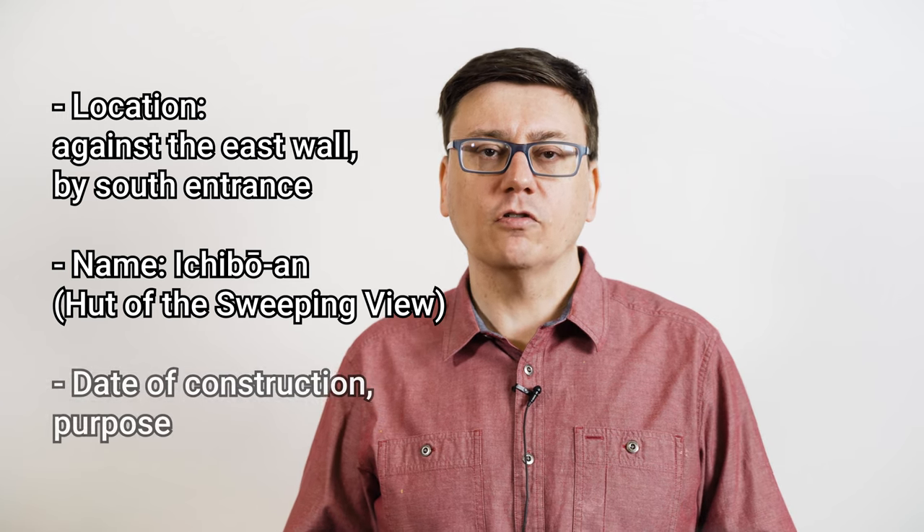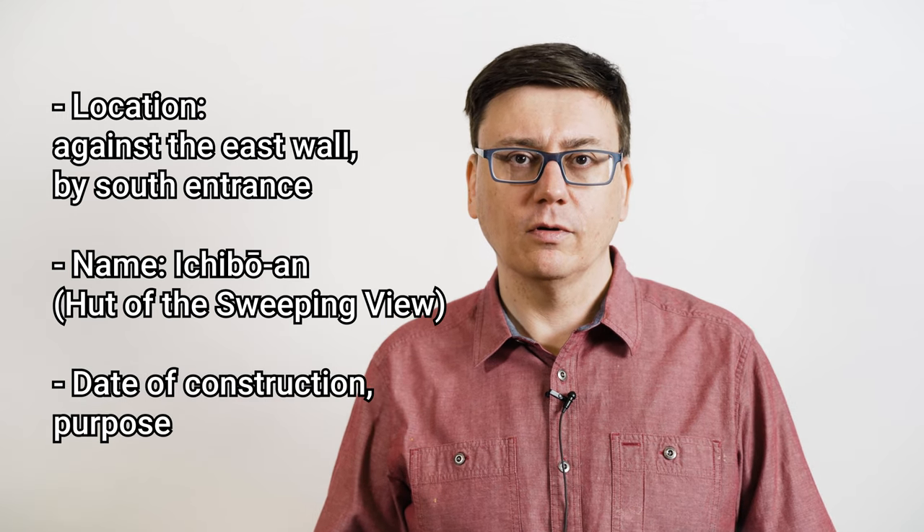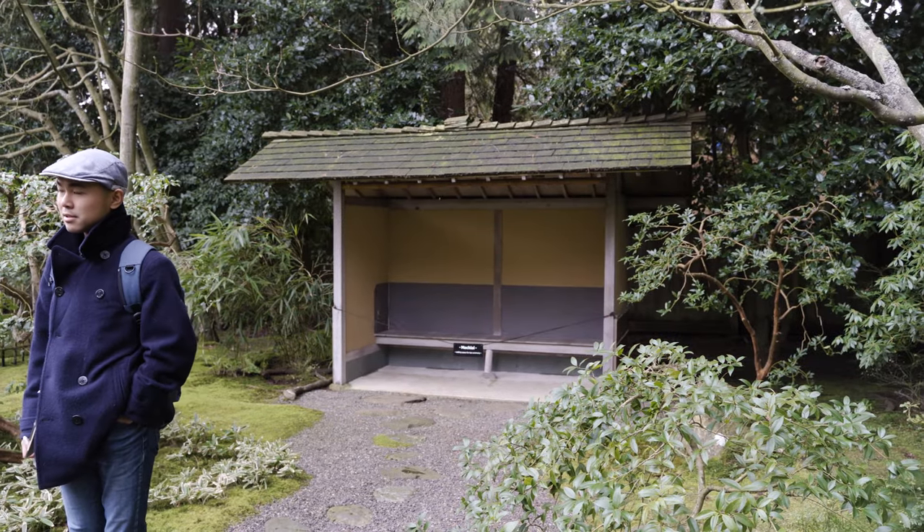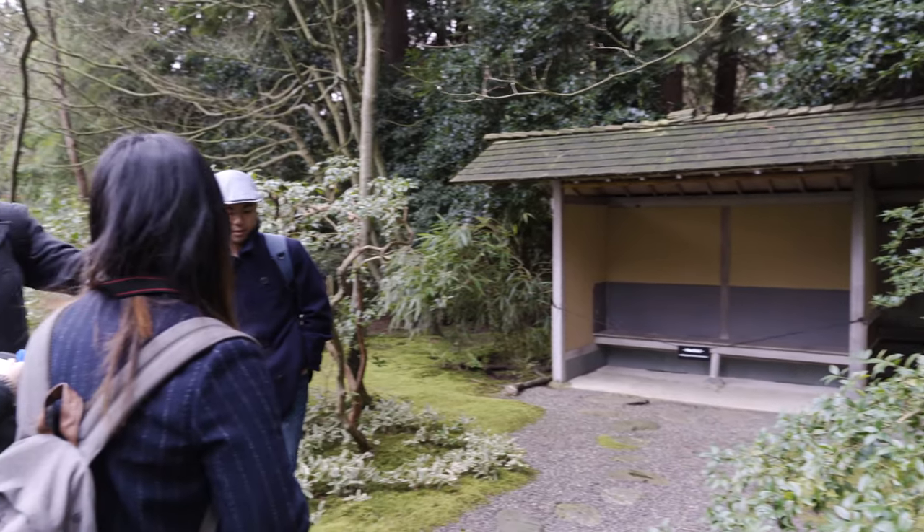We'll also record the building's date of construction and its purpose. As we walk around, we might notice details that we hadn't thought of and plan to document them. For example, in the garden, we see the covered waiting bench, the guest's first stop on the way to a tea service, and note that it should be included. Typically, our first shots will be overviews that include both the target building and its surroundings, so that viewers have a sense of where they stand in relation to one another.